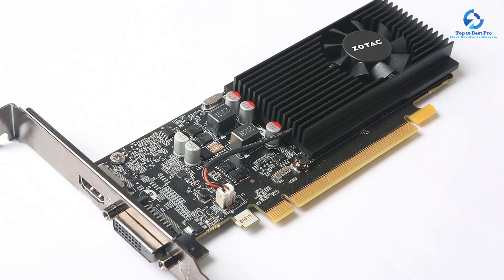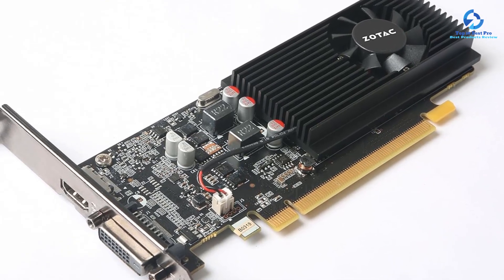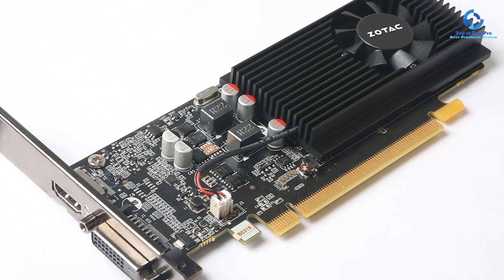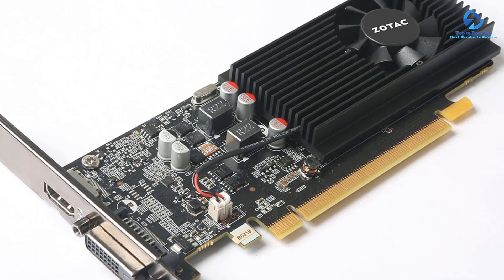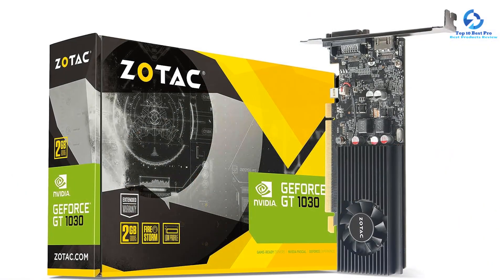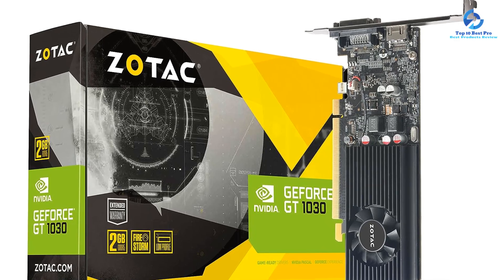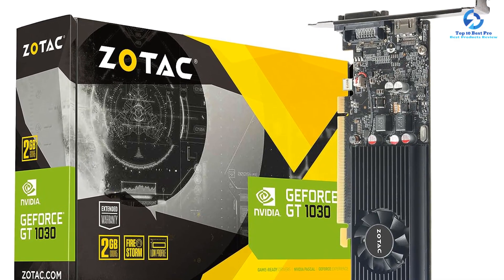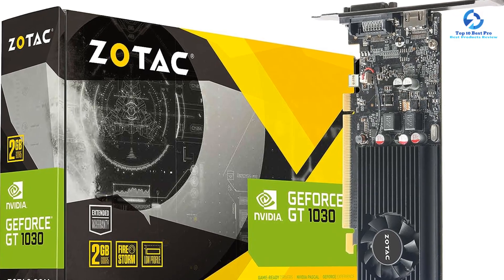The Zotac GT 1030 is compatible with Windows 10, 8, and 7 operating systems. Driver updates are easy to access and you can optimize games with a single click using GeForce Experience. The HDMI and DVI ports allow you to connect and configure a second display. The card requires a 300W power supply, and comes with a driver disk and quick installation guide.